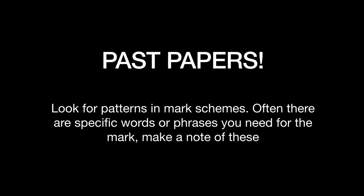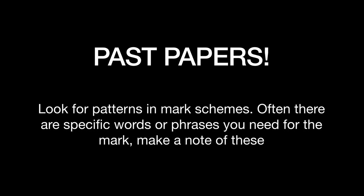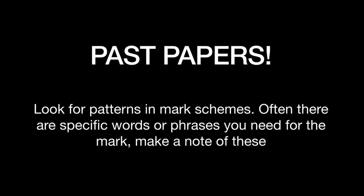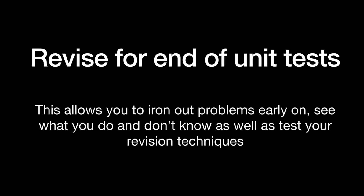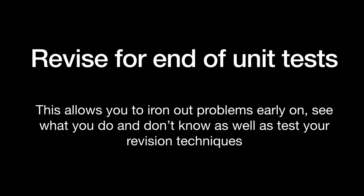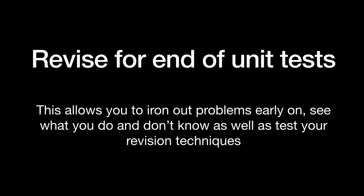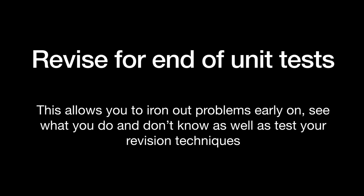Obviously you need to do lots of past papers, especially towards exam season, because ultimately that's how you're going to get examined — that's what you need to be good at. Also revise for end of unit tests. Don't go crazy on them, but equally try not to wing them, because if you go over the content in class, go home and do your homework on it, and then revise for it as part of an end of topic test, that's three times that you've met that topic already. This is coming into the spaced repetition thing.